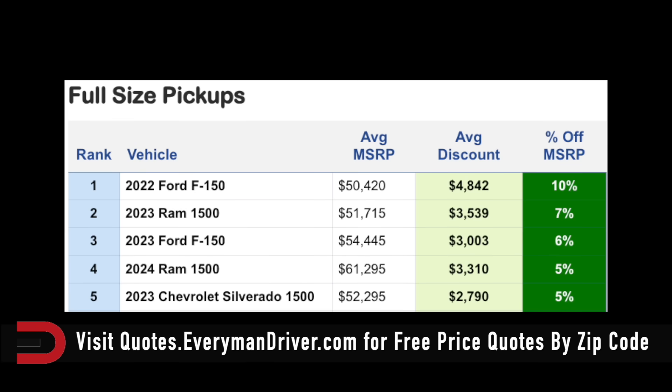Full-size pickup trucks: 6% off a 2023 F-150, with an average discount of $3,000. Ram 1500 is 7% off MSRP, $3,500. And the 2022 Ford F-150 is 10% off — $4,800 if you can find one. The average MSRP on the F-150 is $50,000.